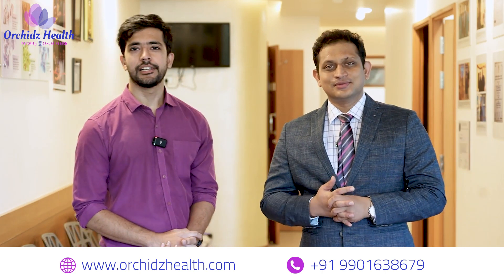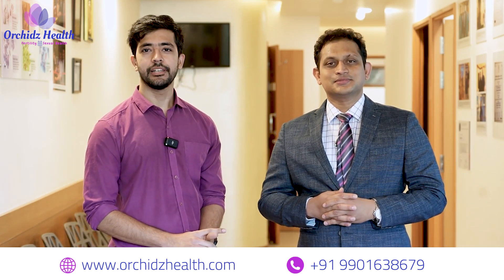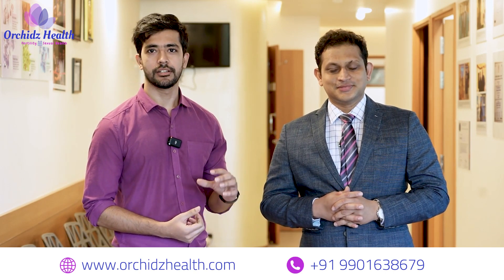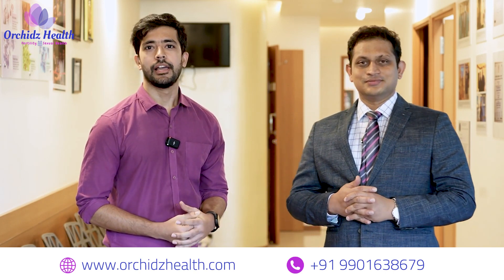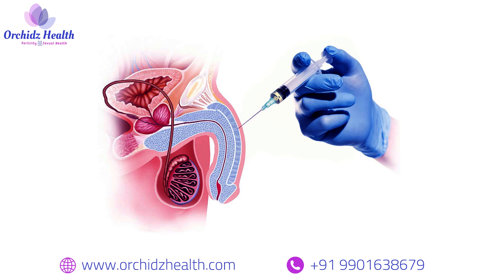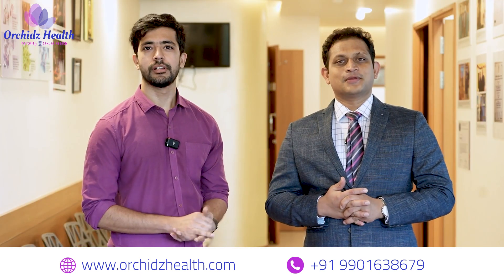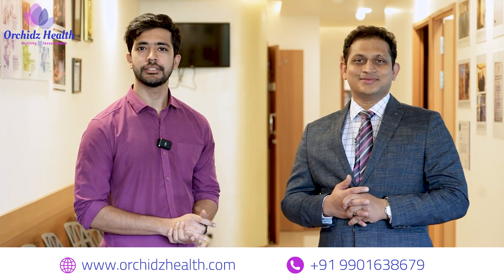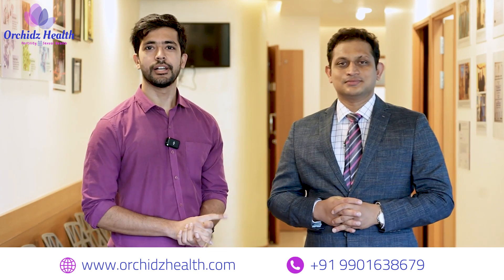We use some of the best platelet concentration systems to maintain and achieve the best platelet counts inside our platelet plasma, and then we inject it into the penis. There are absolutely no side effects — your own blood and your own platelets are being injected inside your penis. The only thing you are going to get is results.